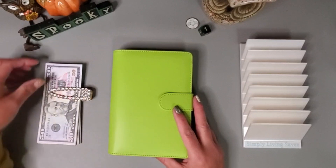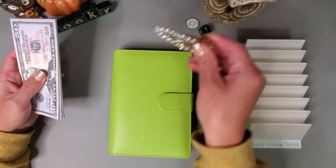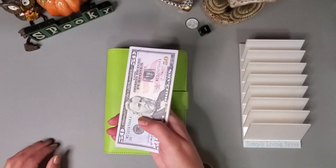Hey everyone, welcome or welcome back to my channel. My name is Jenny and today we are working on my savings challenges that helped me fund my short-term sinking funds. Today we are going to be working with $440.